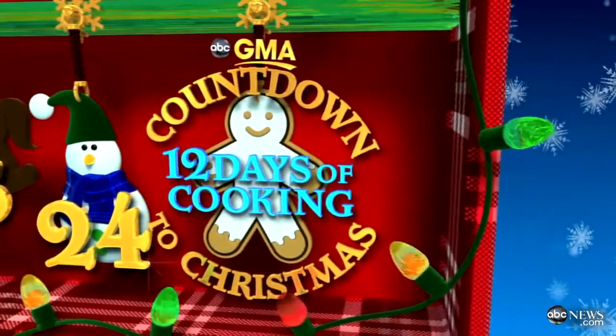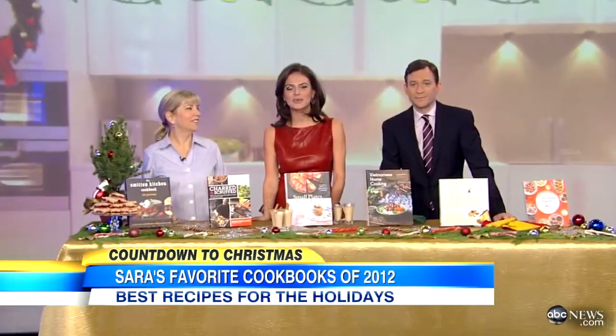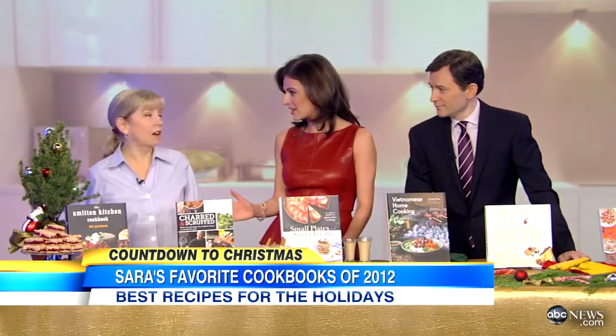We are counting down to Christmas and in honor of our 12 days of cooking, food editor Sarah Moulton is here with a selection of some of her favorite cookbooks of 2012. We're saying this is a selection — there were hundreds she chose from, hundreds and hundreds. It's very hard this year.